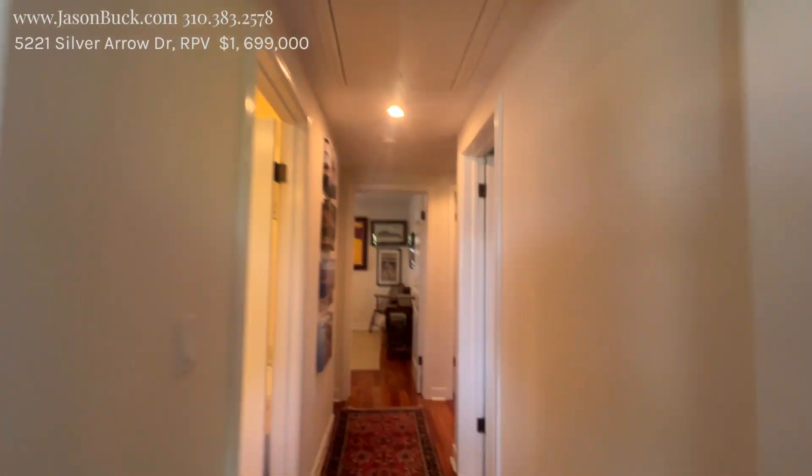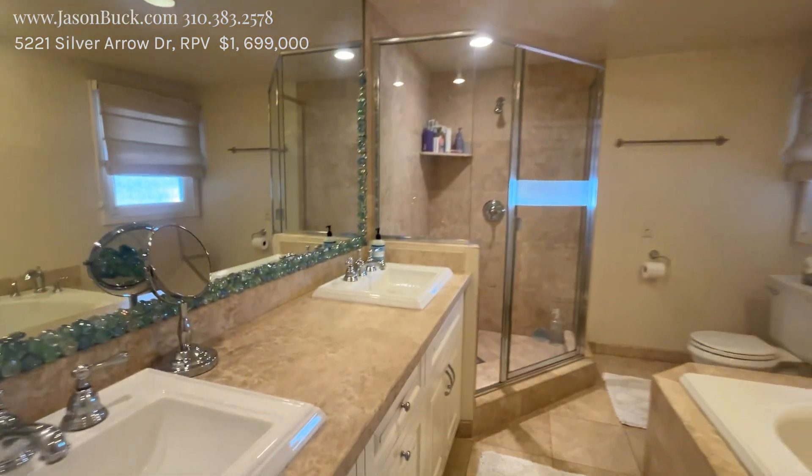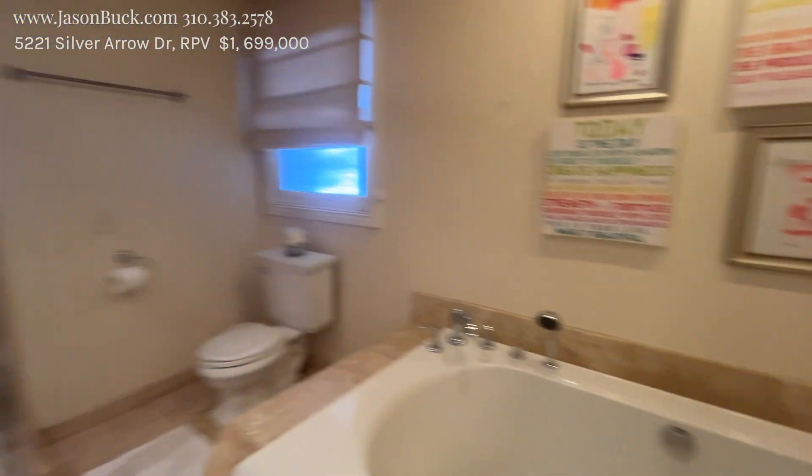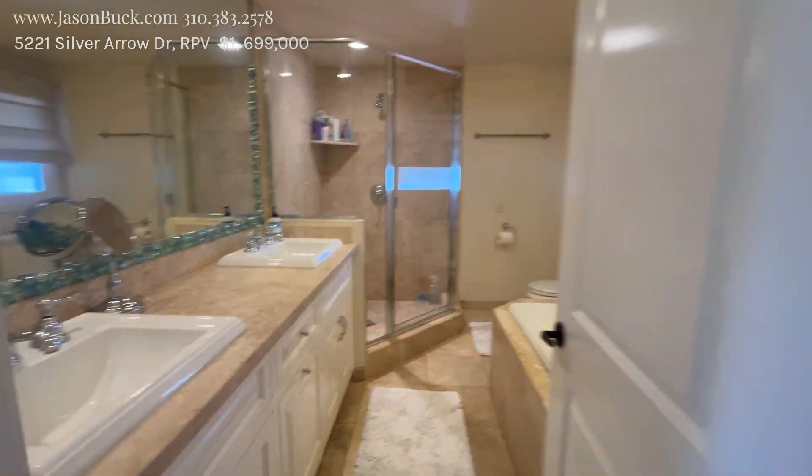This is just elegant the way they decorated and everything. Big bath here — this is really nice. Big, big tub. That's fun, especially if you have little kids. They would love that.